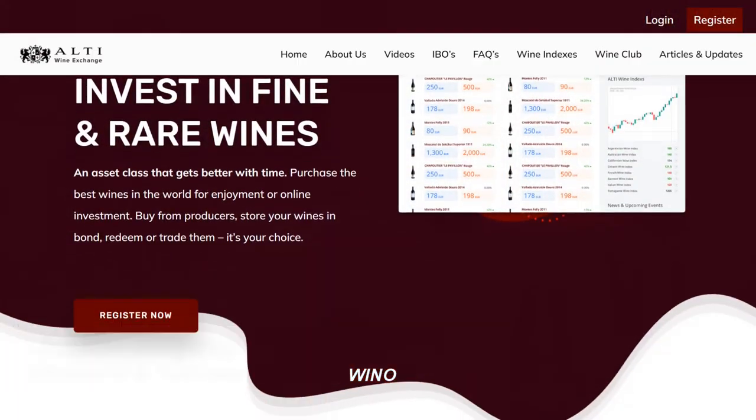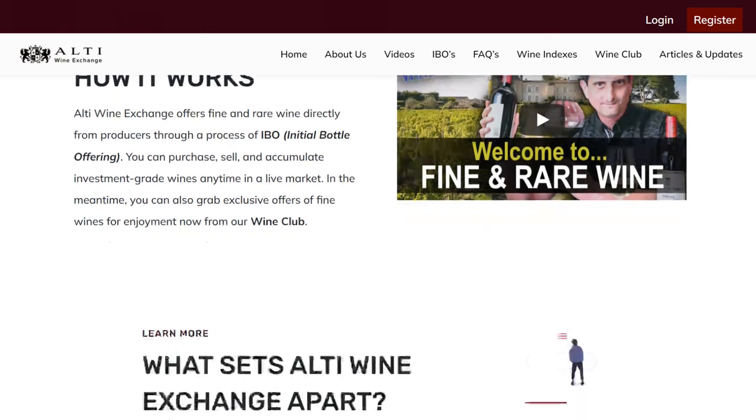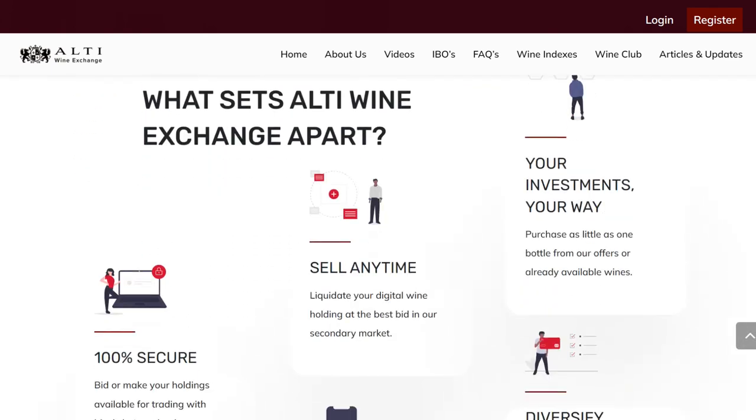Hello and welcome to your new Altie Wine Exchange video. If you're not familiar with the Altie Wine Exchange, it is a wine investment and trading platform as well as a wine club that has exclusive high-end wines for collectors and investors alike. Check out the link in the video description to learn more.